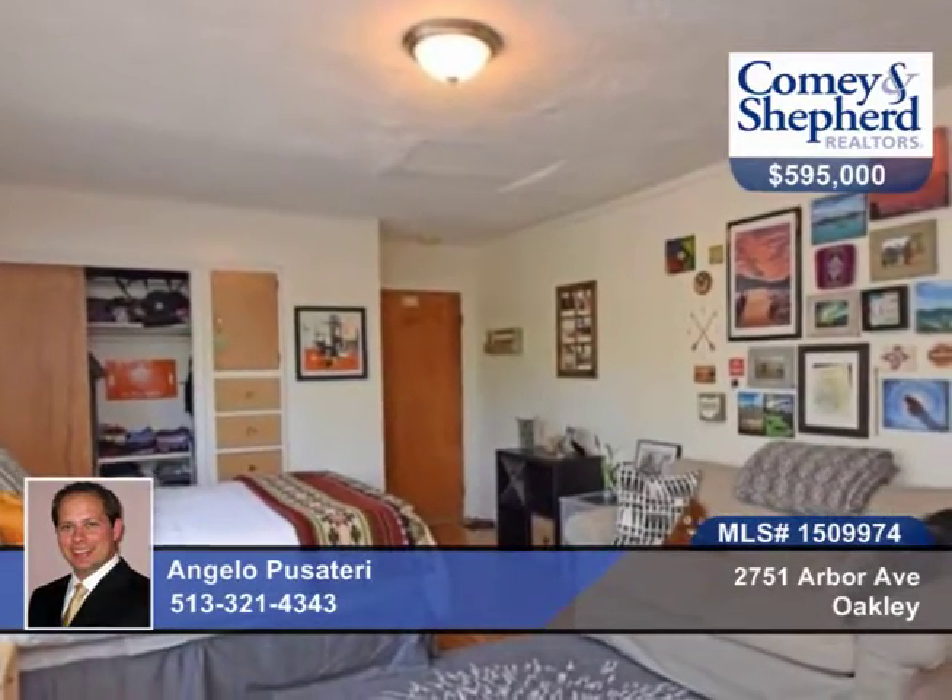The studios have been updated with granite, refinished hardwood floors, fresh paint, and updated electrical and lighting.